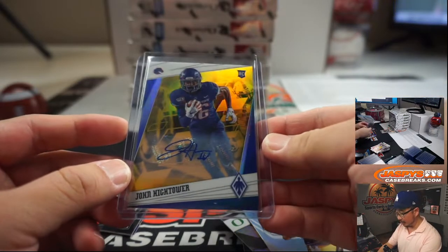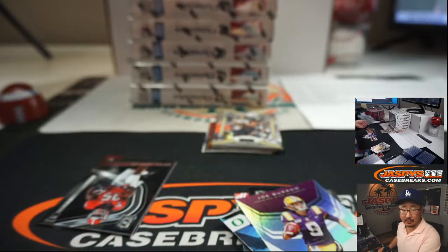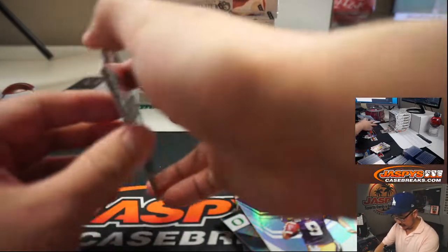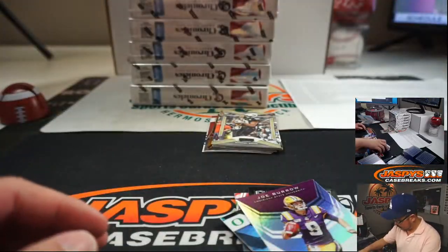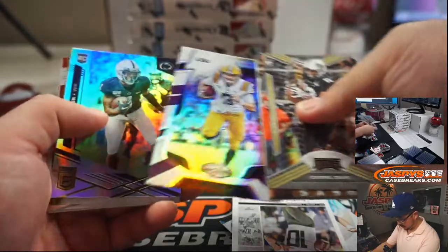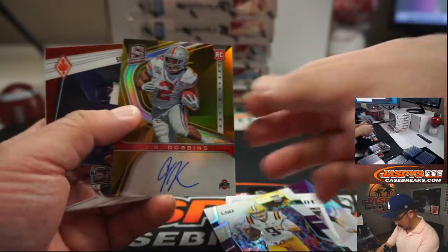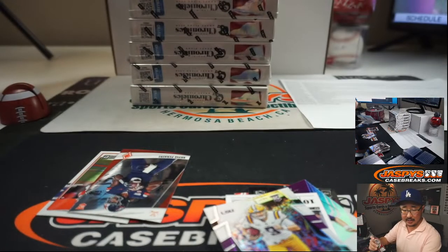There's John Hightower, Boise State — 7 out of 10, nice low number for Ben Butler and Boise State. I think these Joe Burrows are numbered. Yeah, they're not. And we've got J.K. Dobbins, Ohio State — that's for Rory. 7 out of 10, gold.